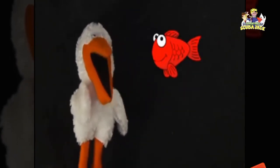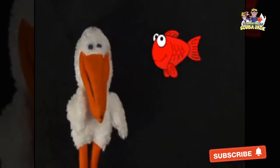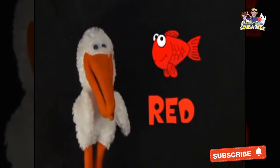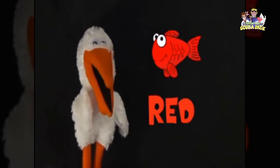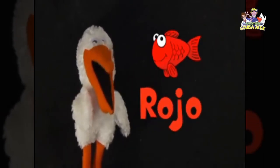What color is this fish? Red. Red? Yeah. Very good! Do you know how to say red in Spanish? It's rojo.